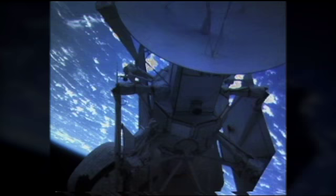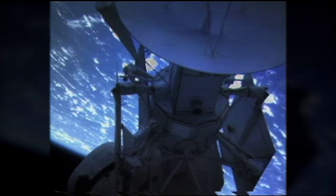Atlantis-Houston, Sunnyvale had a good direct check and their command is complete. Okay, Pierre, we copy. We're proceeding into the IUSPI lock check-out. Roger that.